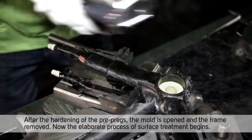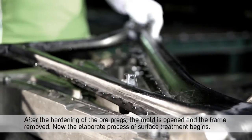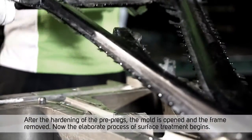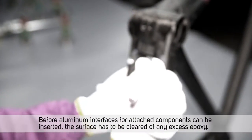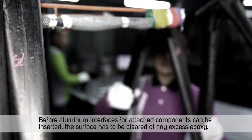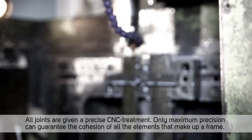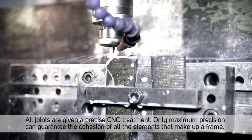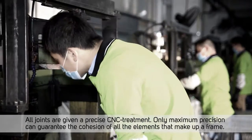Now the elaborate process of surface treatment begins. Before aluminium interfaces for attached components can be inserted, the surface has to be cleared of any excess epoxy. All joints are given a precise CNC treatment, as only maximum precision can guarantee the cohesion of all the elements that make up a frame.